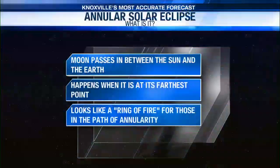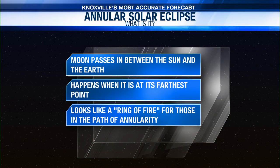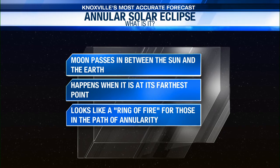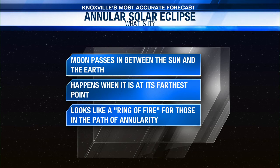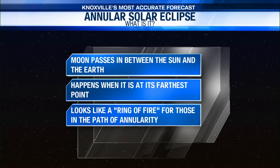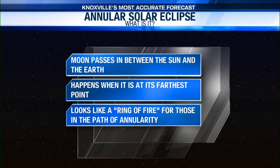An annular solar eclipse occurs when the moon passes in between the sun and the earth. However, this happens when the moon is at its farthest point from earth in its orbit. As a result, it looks like a ring of fire for those who are in the path of annularity.